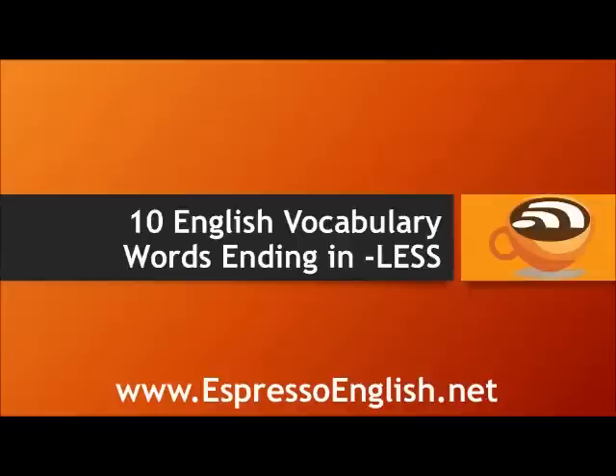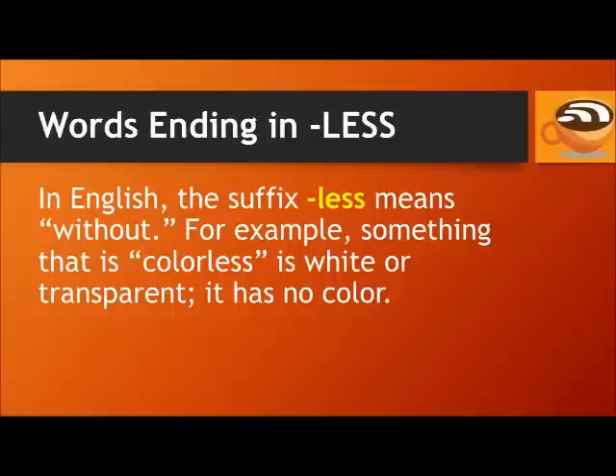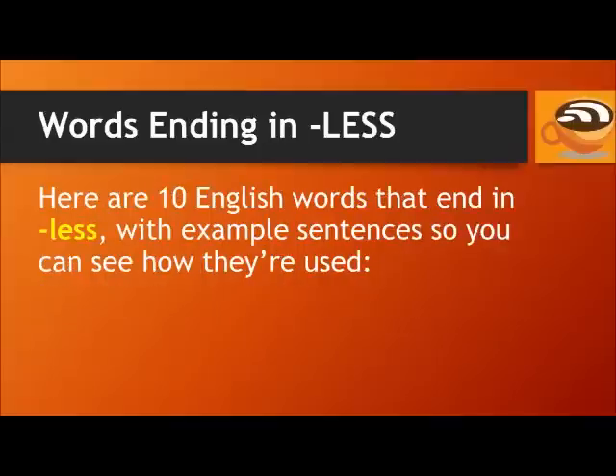Ten English words ending in 'less'. In English, the suffix 'less' means 'without'. For example, something that is colorless is white or transparent — it has no color. So in today's lesson, you'll learn ten English words that end in 'less' with example sentences so you can see how they're used.